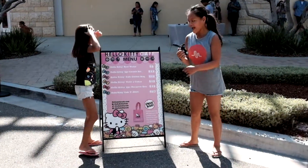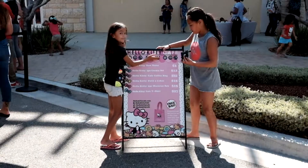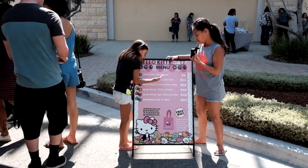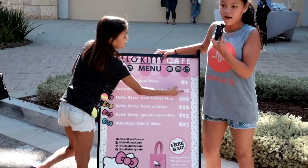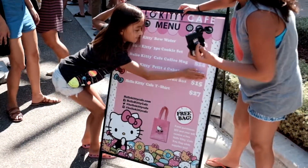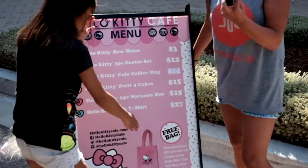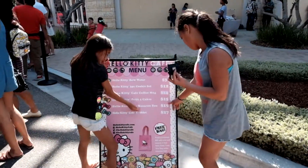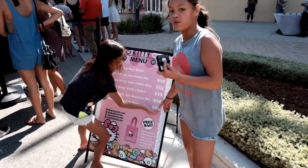3, 2, 1 — Hey guys, today we're at the Hello Kitty Cafe, and this is the menu. There are Hello Kitty Bow Waters and they are $3. There are 6 items by the way. There are Hello Kitty 3-piece cookie sets and they are $12. Then there is a Hello Kitty Cafe mug and it is $14. Then there is the Pin it 4 cakes and it is $15. And then we have the 5-piece macaroons and those are $15 as well. And then you get a Hello Kitty T-shirt and that is $27.